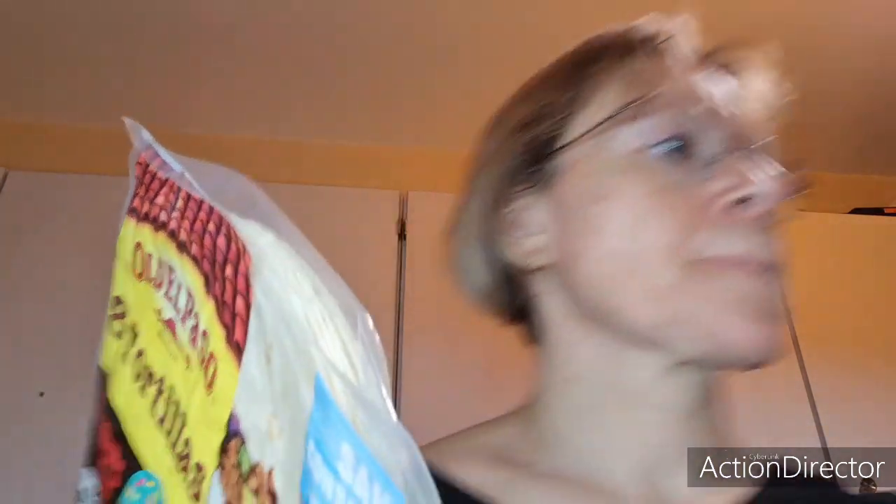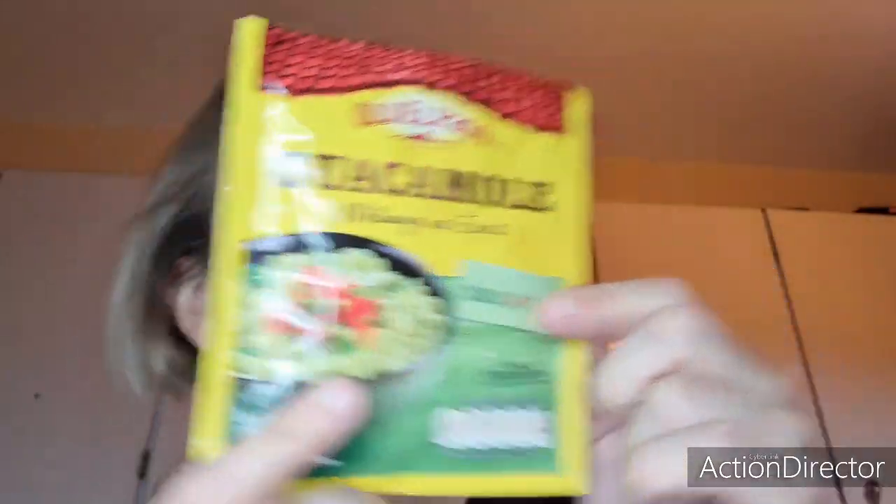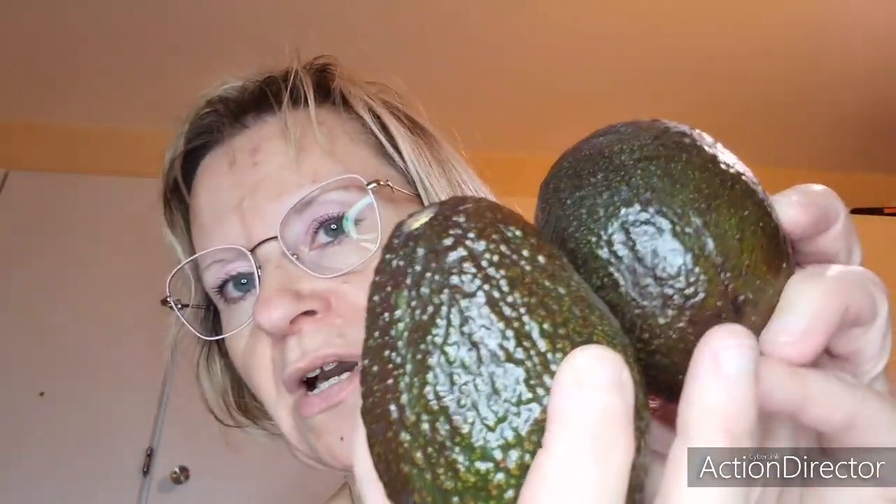On va passer à Old El Paso. On a acheté des tortillas. Pour faire du guacamole, un petit mélange aux épices doux avec du piment doux. Avec ce qu'on a acheté au détail : deux avocats — faites bien attention, ceux vendus par deux n'étaient vraiment pas mûrs. Et pour aller avec, on a pris un petit pot de crème fraîche pour faire cette recette.